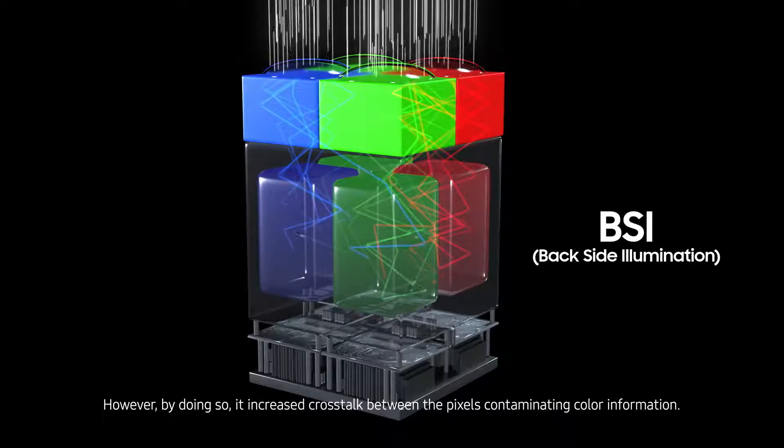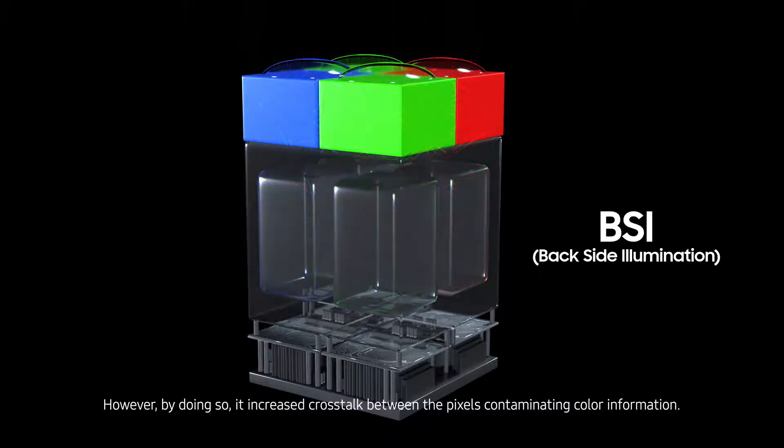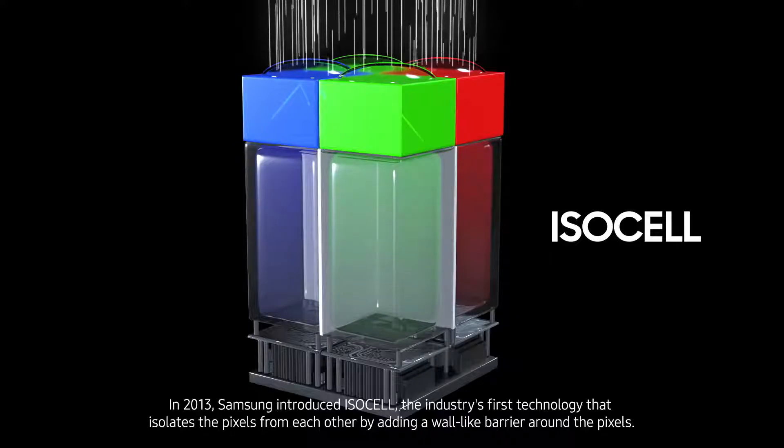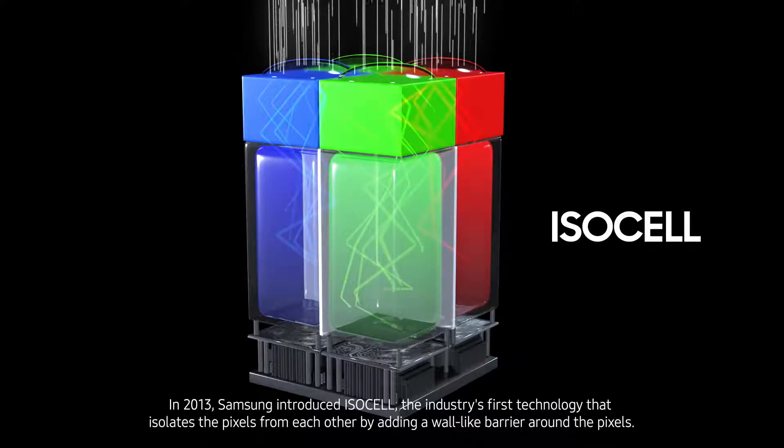However, by doing so, it increases crosstalk between the pixels, contaminating color information. In 2013, Samsung introduced ISOCELL, an industry-first technology that isolates the pixels from each other by adding a wall-like barrier around the pixels.